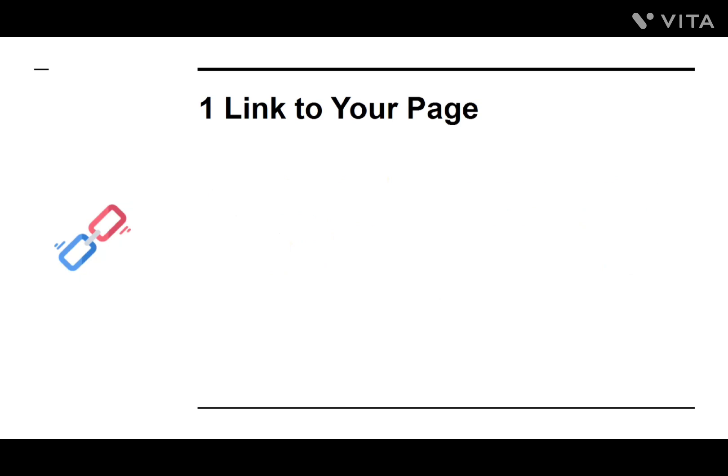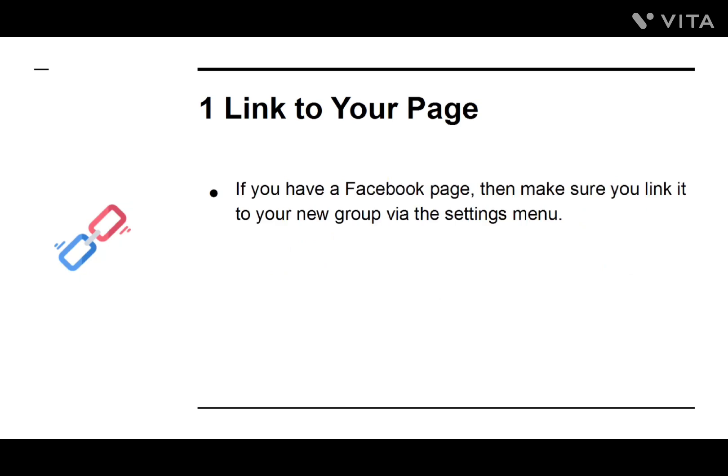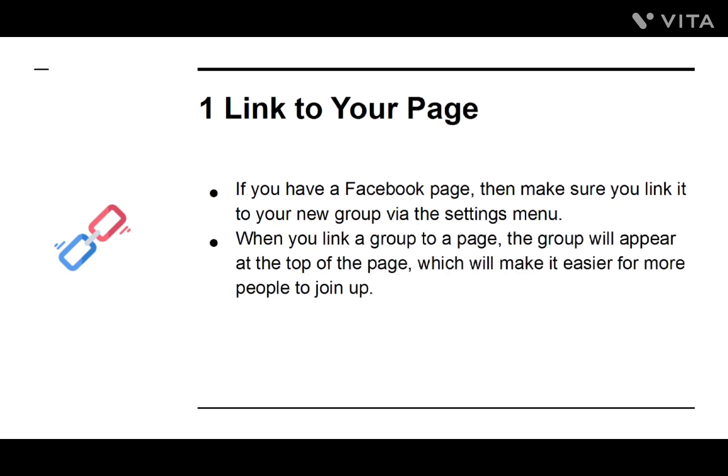Number one: Link to Your Page. If you have a Facebook page, then make sure to link it to your new group via the Settings menu. When you link a group to a page, the group will appear at the top of the page, which will make it easier for people to join up.